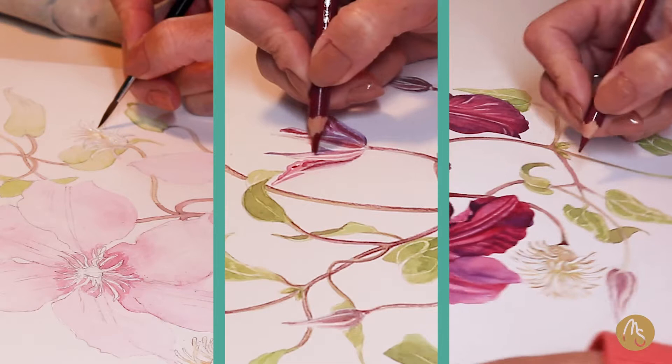Hello, today is Friday and I have prepared a different video for you today. As you can see, I changed my workspace and I will walk you through what I have done and how it started.